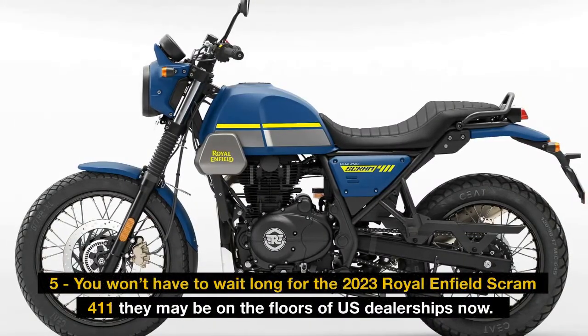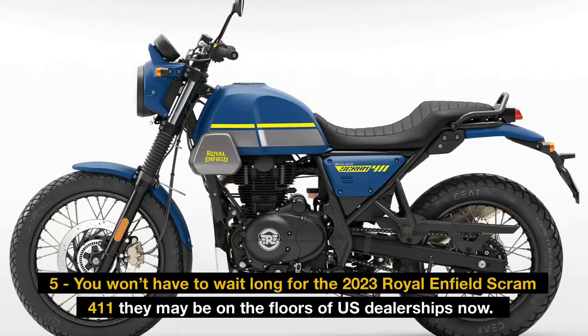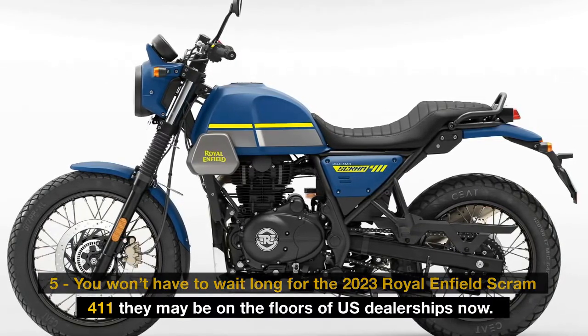Fact 5: You won't have to wait long for the 2023 Royal Enfield Scram 411. They may be on the floors of US dealerships now.